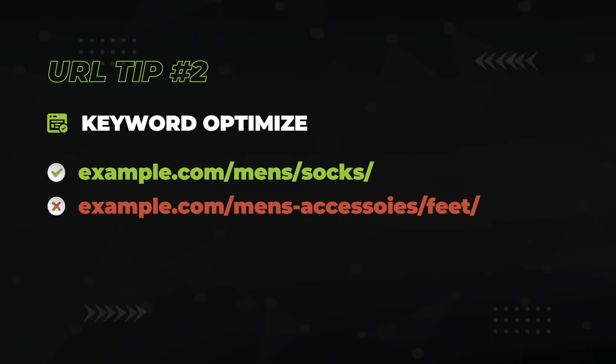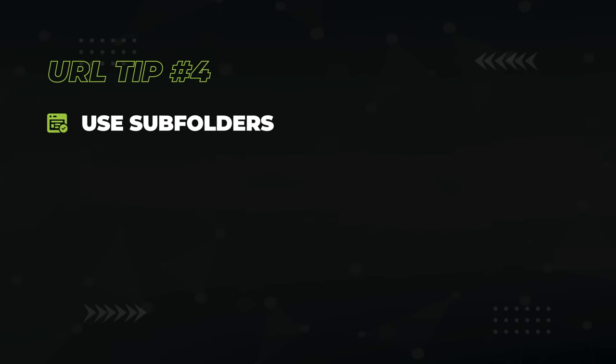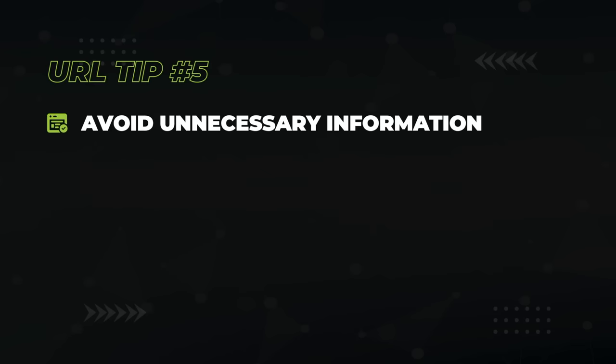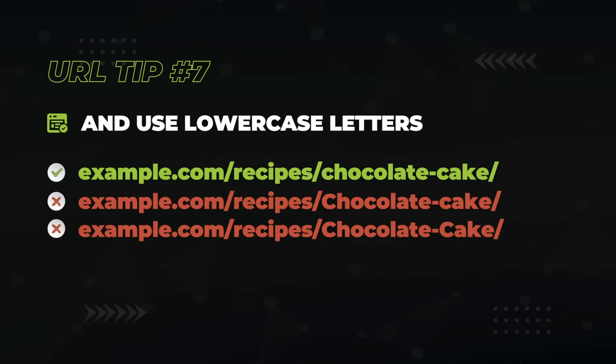Keyword-optimize your URLs — include the main keyword you want to rank your page for. This tells Google you're relevant, and the URL itself is the highest-importance real estate for on-site optimization. Use hyphens to separate words, not underscores. Use subfolders to create a logical hierarchy. Avoid unnecessary information and parameters in your URLs — I'm looking at you, e-commerce sites. Use lowercase letters.